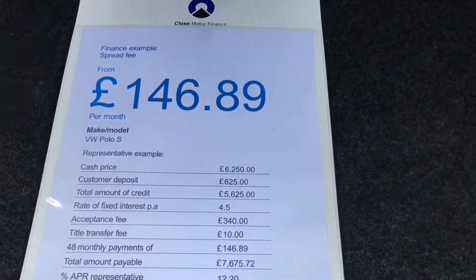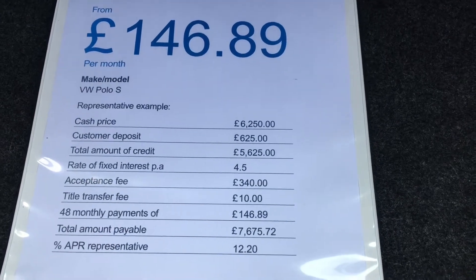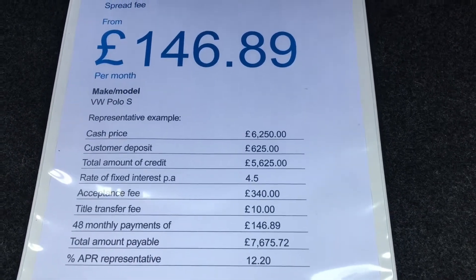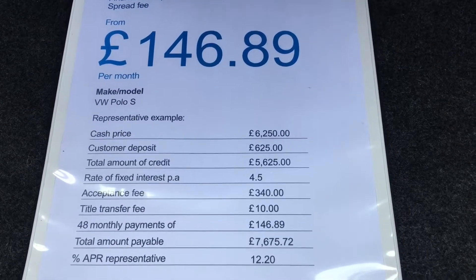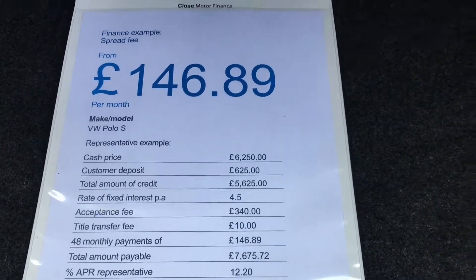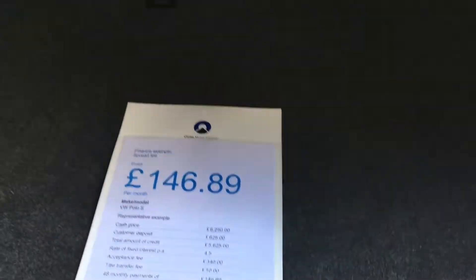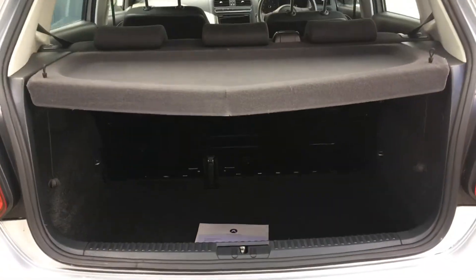We are also able to offer some very competitive finance terms at the moment. As an example, using a 10% deposit over a 48-month term, the payment is £146.89 per month. The fixed interest rate is just 4.5% and the APR is 12.2%. Thank you very much for watching — if you have any questions, please don't hesitate to contact us at Berkshire Useguards.